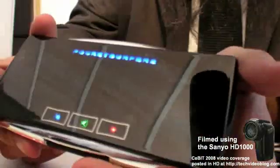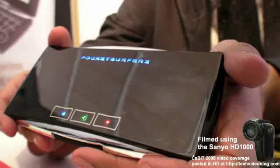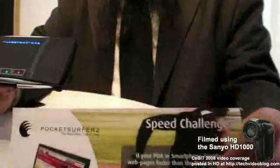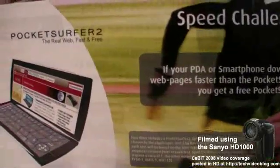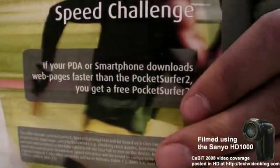This is a product called the Pocket Surfer. It is the world's fastest handheld internet device. The world's fastest? Fastest — guaranteed to beat any other handheld device in the market in delivering web pages when you're mobile. It's guaranteed? Guaranteed. We put out an industry-wide speed challenge. We say that if your PDA or smartphone beats the Pocket Surfer in delivering the web, we'll give you a free device.